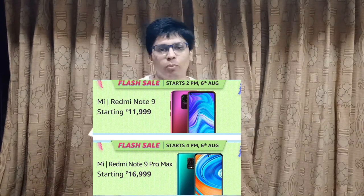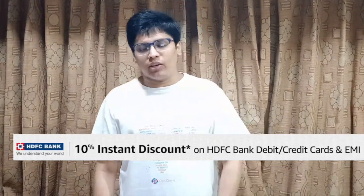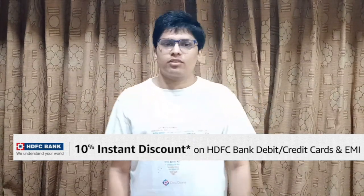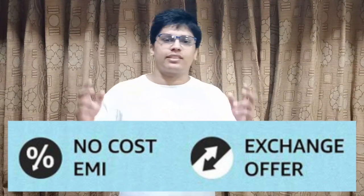So if you are planning to buy any of these, make sure to be on time or the sale price will flash away. There are many more mobile phone deals which will be unveiled on the sale days, that is 6th and 7th August. Also don't forget to avail the HDFC Bank 10% instant discount offer to save more. You can also opt for low-cost EMI and great exchange offers for your desired smartphone.